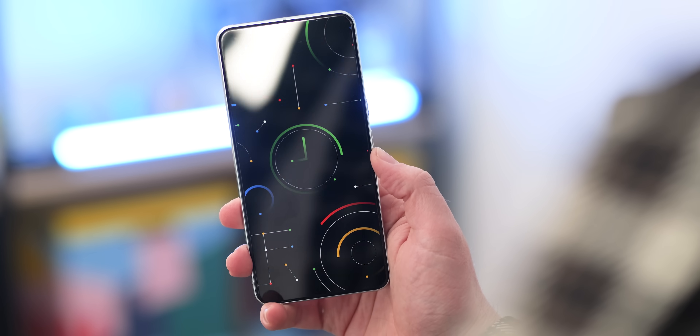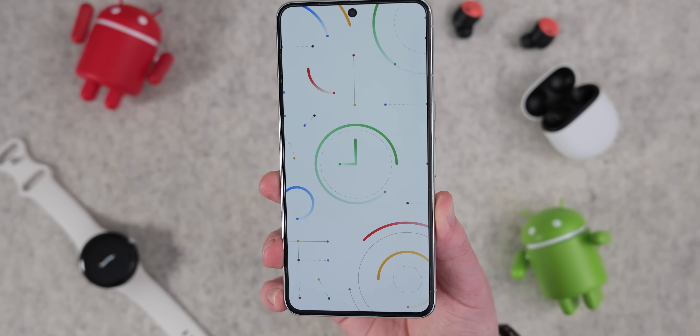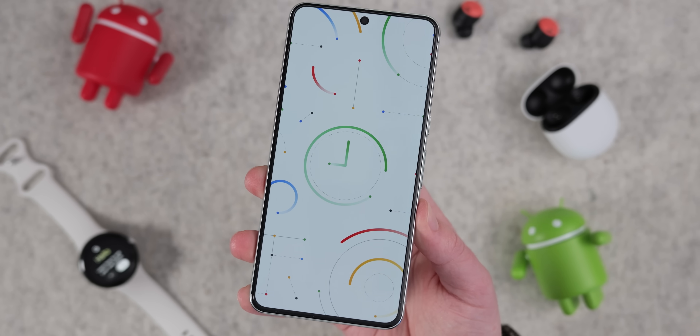If you hit that like button 2,500 times, I'll give you a couple of free wallpapers just to say thank you for watching. Cheers for watching — this is Damien signing off and I'll speak to you later.